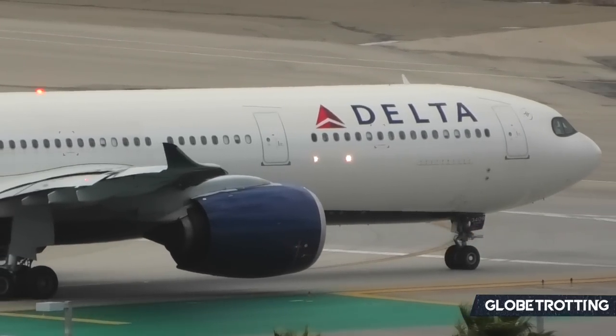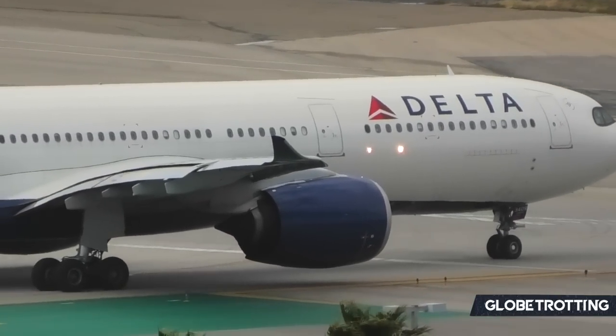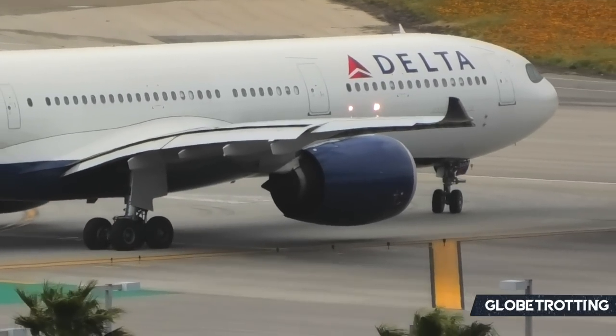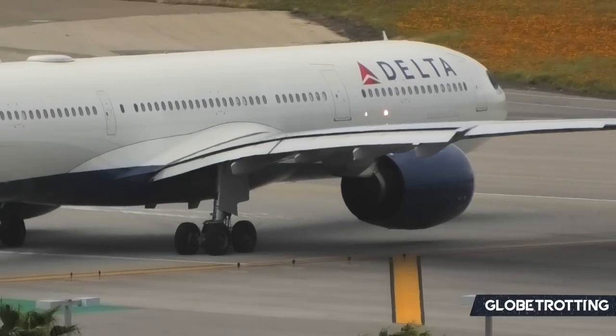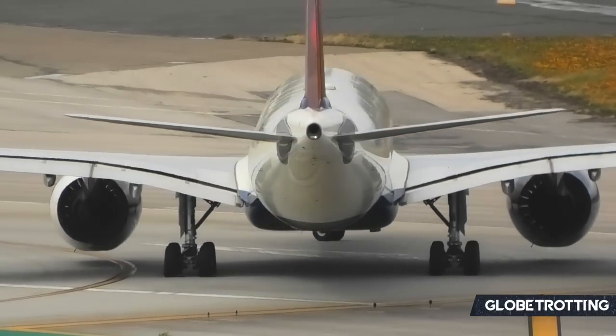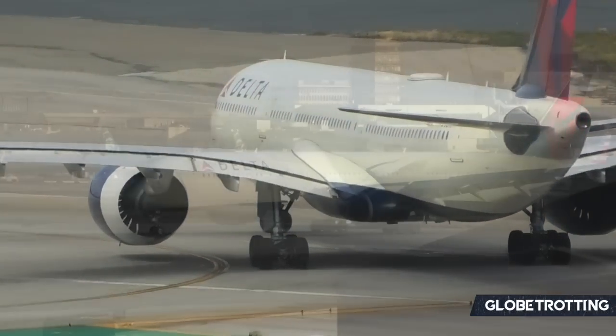Already 22 A330 NEOs have been delivered to the company and they're now widely seen on international services from locations right around the United States. Sticking with Airbus, the last remaining Airbus aircraft in their fleet is the A350 series.